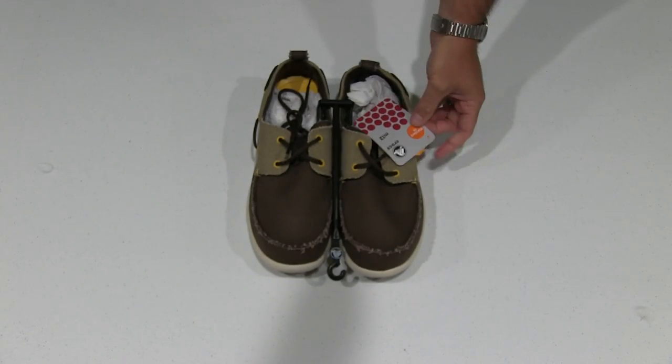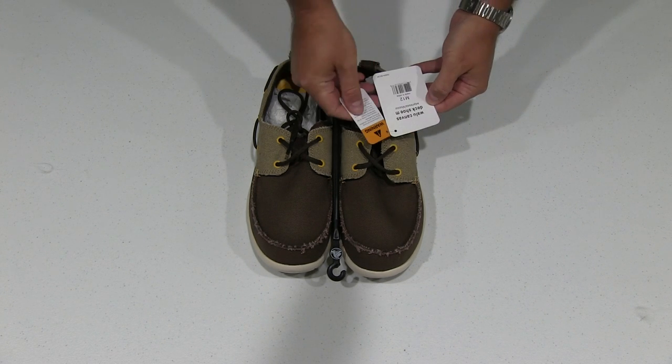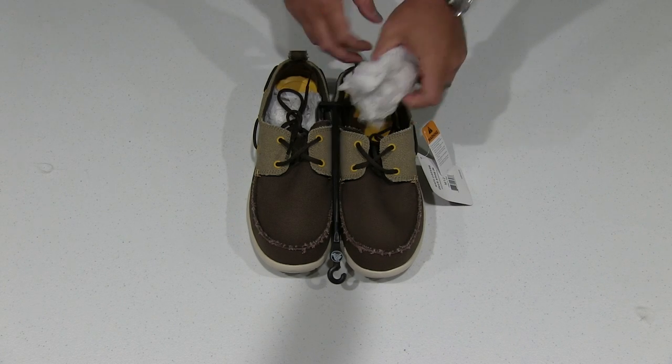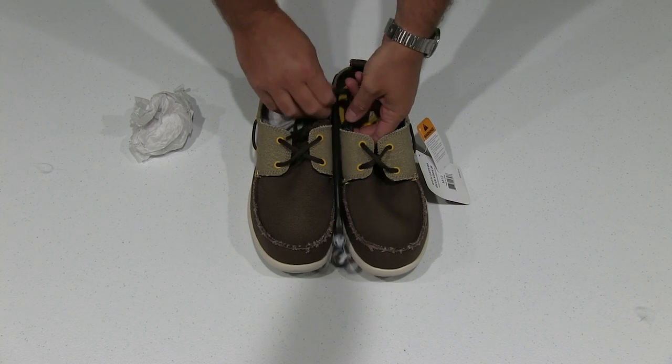We're just wearing around town — these are made by Crocs and they're called the Walu Canvas Deck Shoe. You can find a link within this video's description where you can order them online, but what I want to do within this video is just show you everything that you get with this.